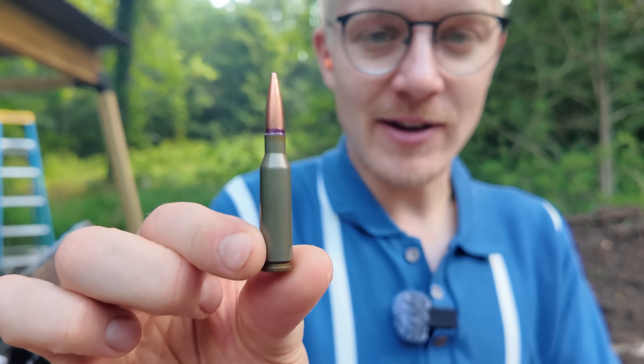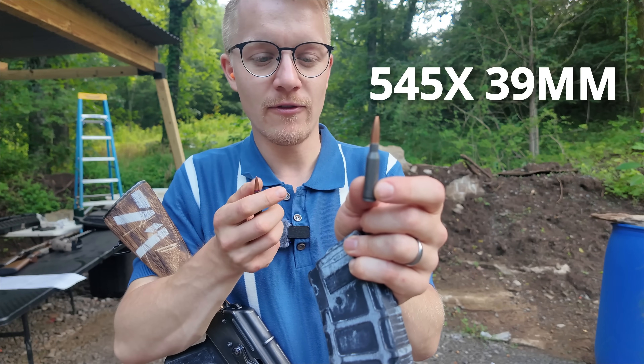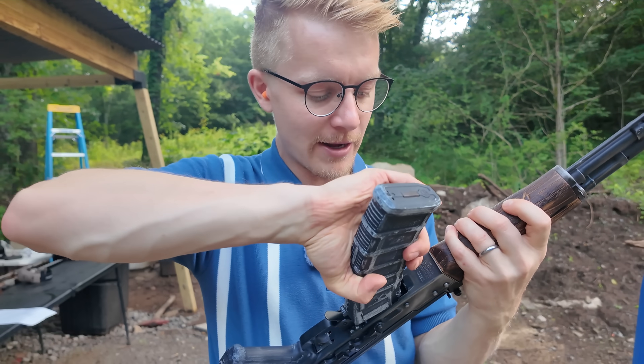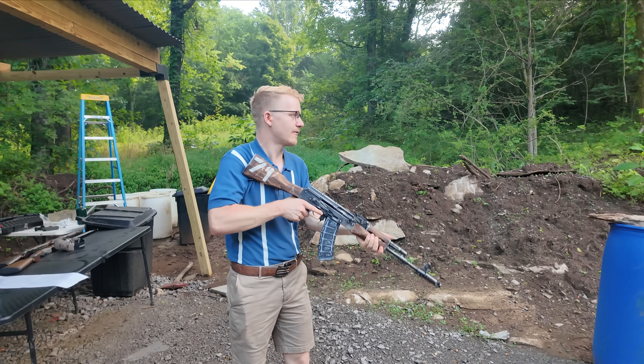So where does the poisonous 7N6 bullet come from? The parent is just a regular 5.45x39, but it's got some extra special sauce in there. 5.45x39 is fired out of the AK-74, just a variant of the AK-47.